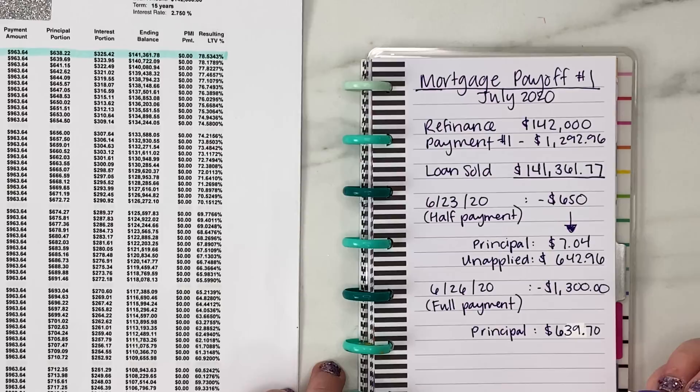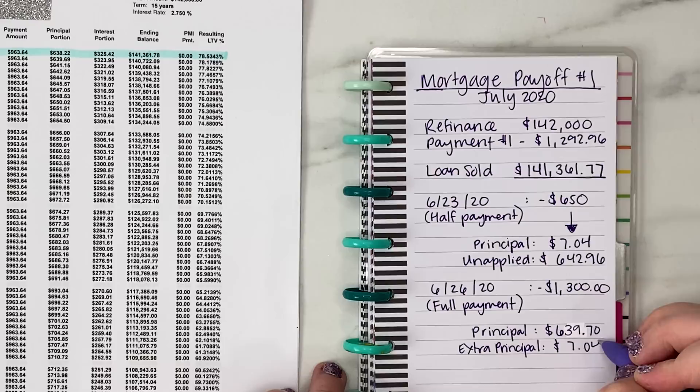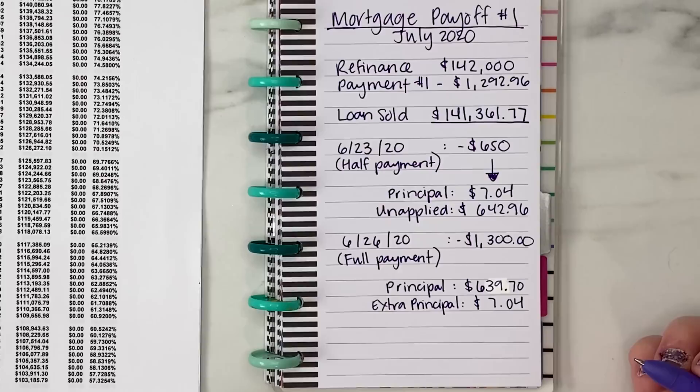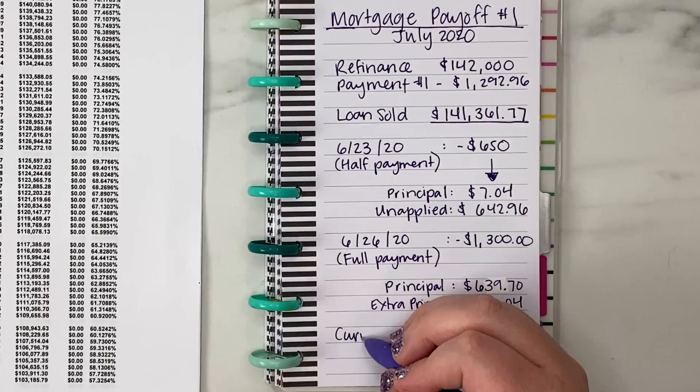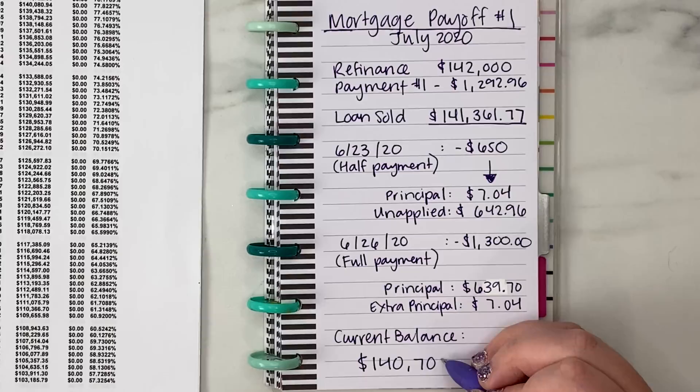Breaking down our payment of $1,300, we end up sending $639 to the actual principal balance, plus the extra $7.04. So in total, we are sending a little bit over $640 to the balance of the loan to reduce it every single time we make a payment. That's fully double what we were paying every single month toward principal before we refinanced to this new loan.